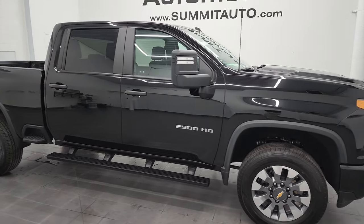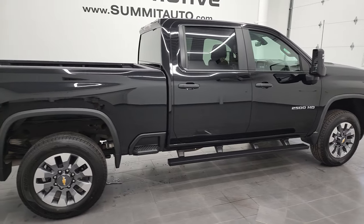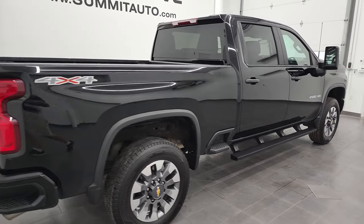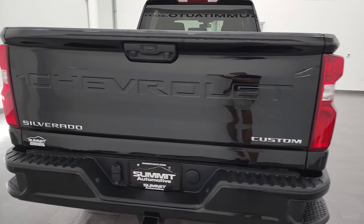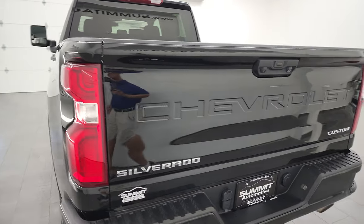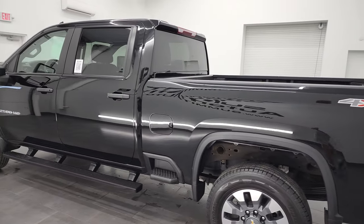Hey, this is Brett, and this 2021 Chevy Silverado 2500 Crew Cab Short Box Custom is stock number 12838Z. I am here at Summit Automotive in Fond du Lac, Wisconsin, your new and used heavy-duty truck headquarters.